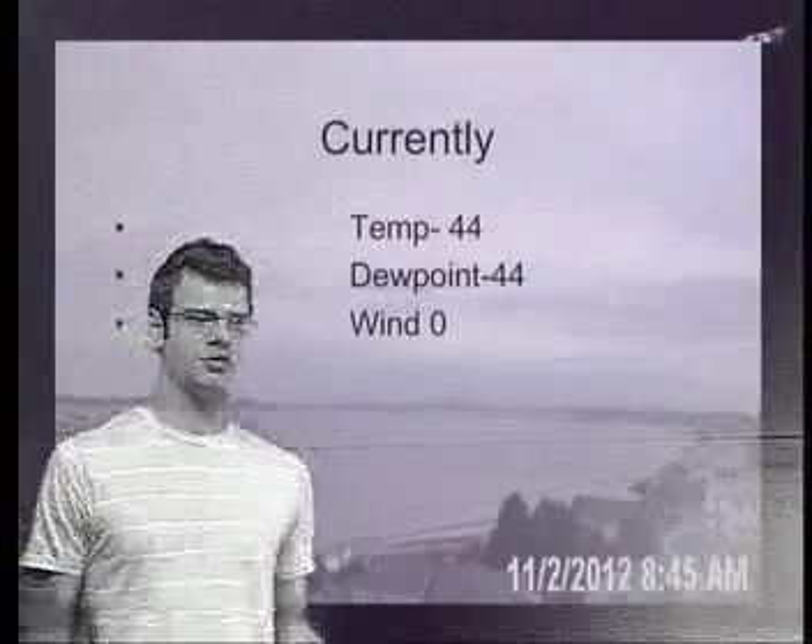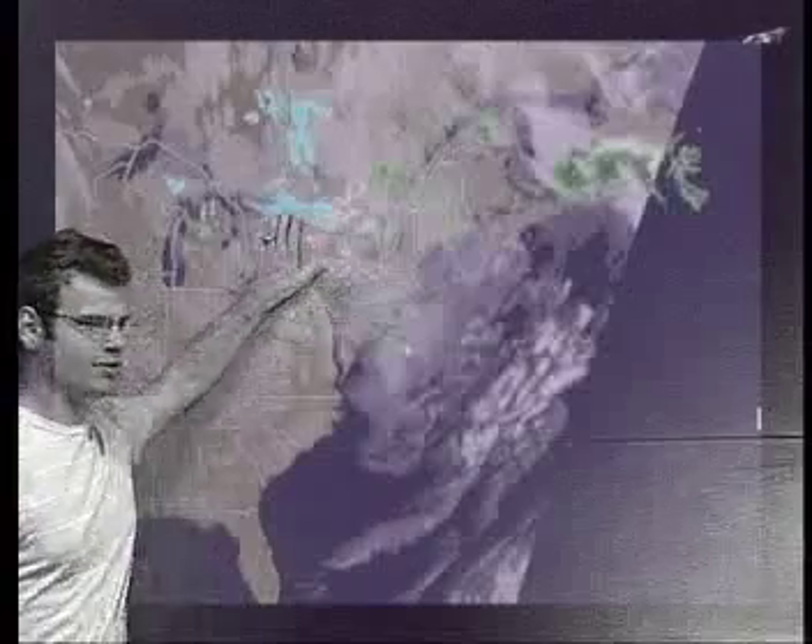Those high clouds are going to be the prominent feature throughout the day. You can see those high clouds on the combined satellite and radar right now, and you'll notice a few showers off towards New York. Residual effects from Sandy are what's causing snow showers up in northern Canada. Taking a closer look into our area, there's just a little batch of rain — not really expecting it to come up and affect us.